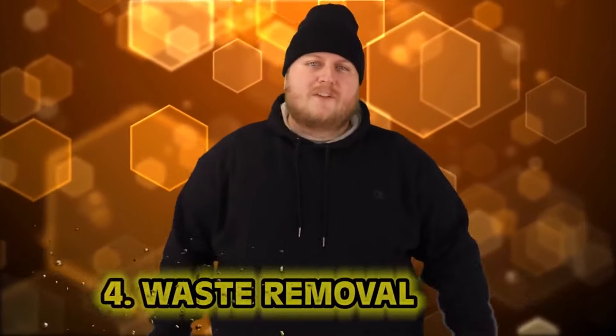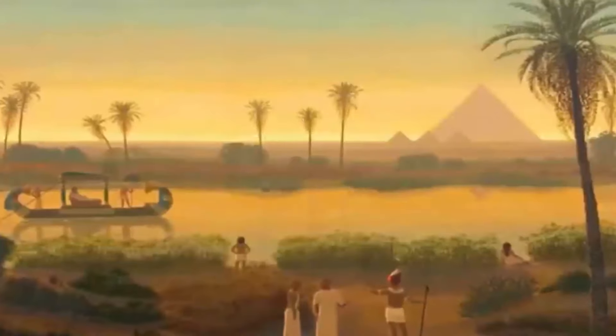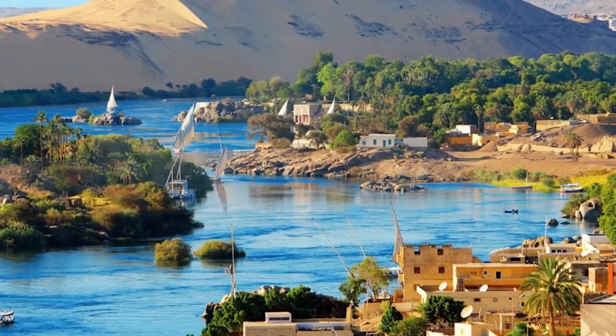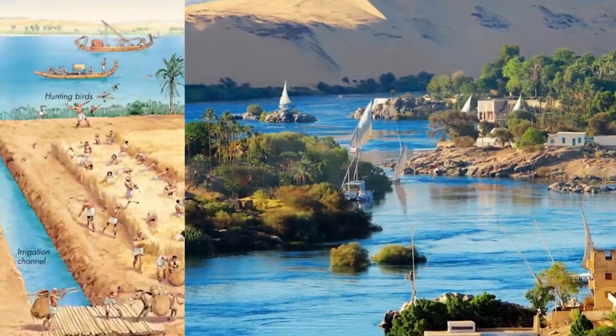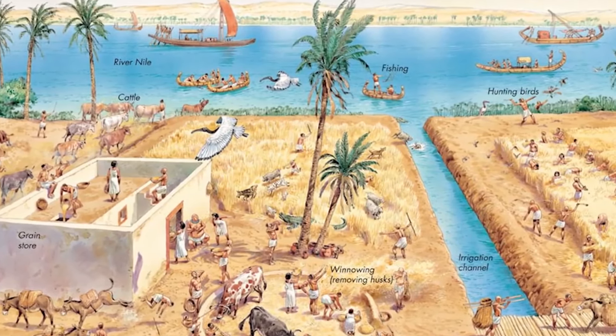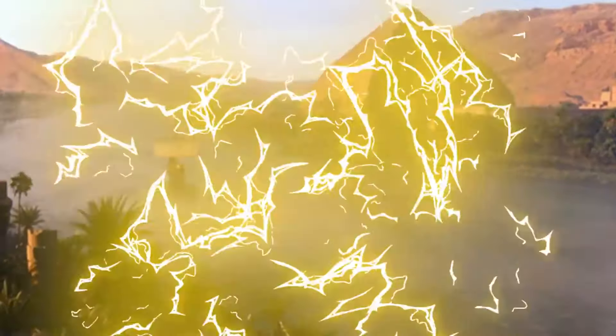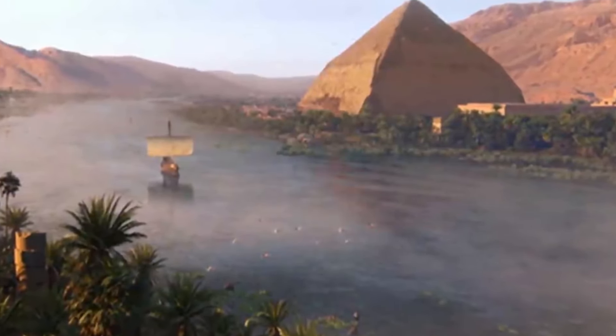Number four: waste removal. There's no plumbing, no waste removal, and people kind of just go wherever they want. However, the people of Egypt had the advantage of the Nile River, which they used for everything — transport, irrigation, a water source, and of course, as a bathroom. Your source of water and irrigation should be two separate things. This is a good explanation for the plagues of Egypt. Years of negligent waste management would make any pharaoh sick. Don't mix your water with the poo.